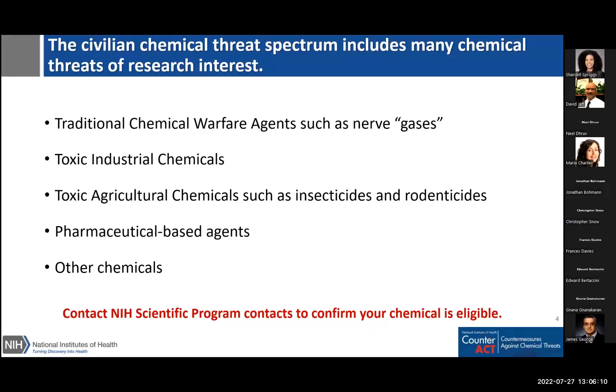The program is guided by a list of about 200 chemicals developed by the federal government. Applicants should reach out to any of the scientific contacts listed on the funding announcements to confirm that the chemical or chemicals they wish to study are on this list — it is advisable to do this before you develop an application. Broadly, examples of chemicals of interest include traditional chemical warfare agents such as nerve gases, toxic industrial chemicals, toxic agricultural chemicals such as insecticides and rodenticides, pharmaceutical-based agents, and other chemicals. We cannot share the full list at this time, but we can discuss it in detail to facilitate or confirm your choice.